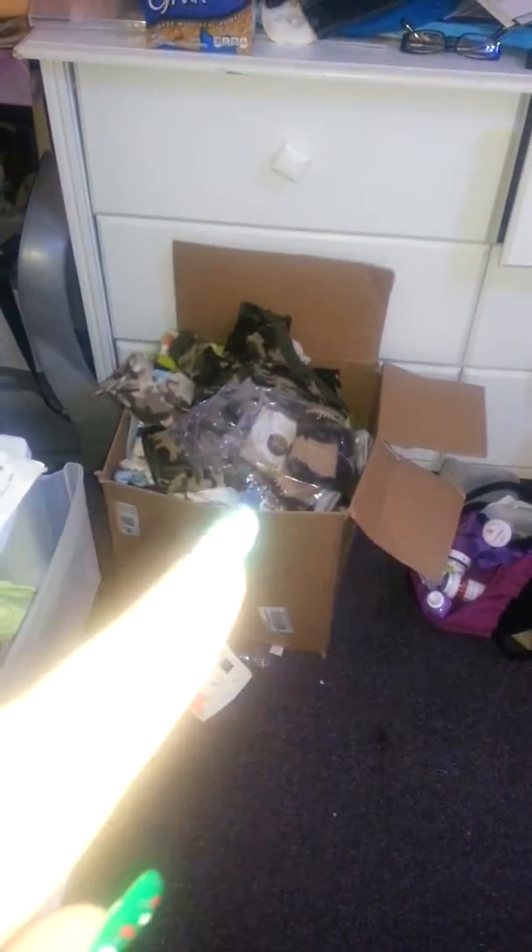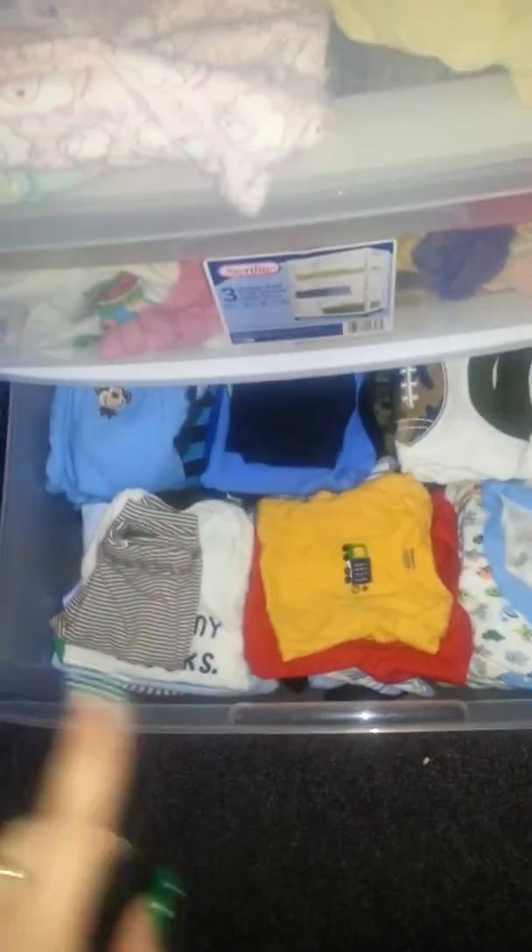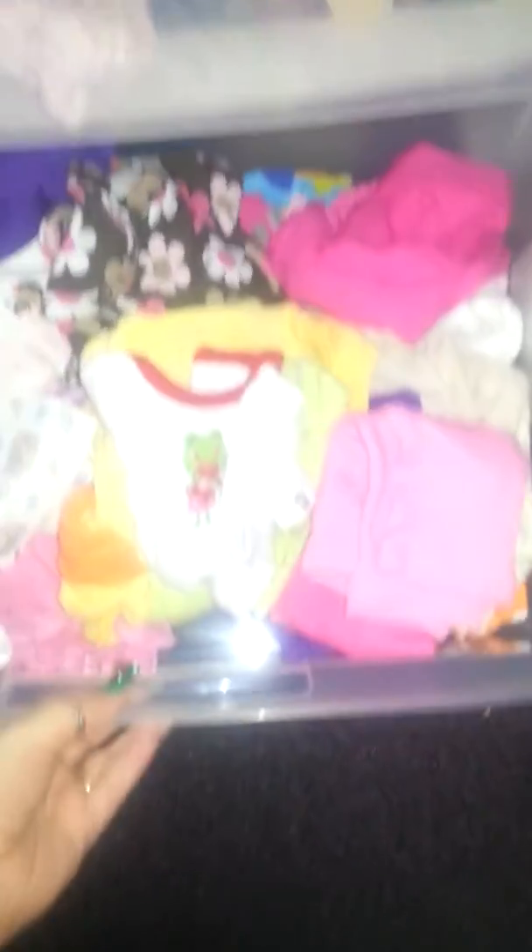And then this big box is all Landon's clothes. And in this dresser, the bottom drawer is Landon's clothes too. The top one's Aubrey's sleepers, and the middle one's Aubrey's. She doesn't have that many clothes like Landon does.